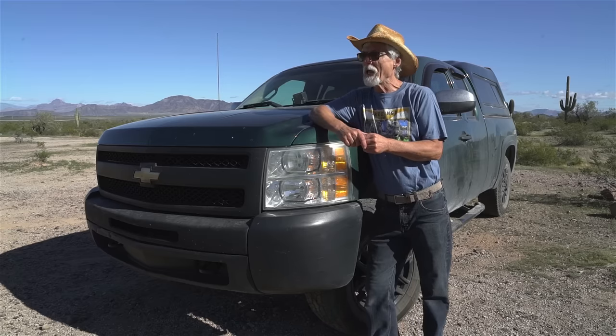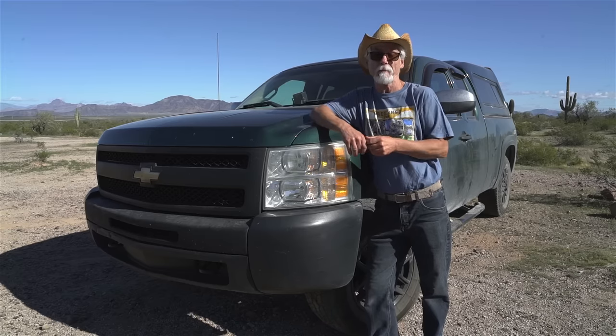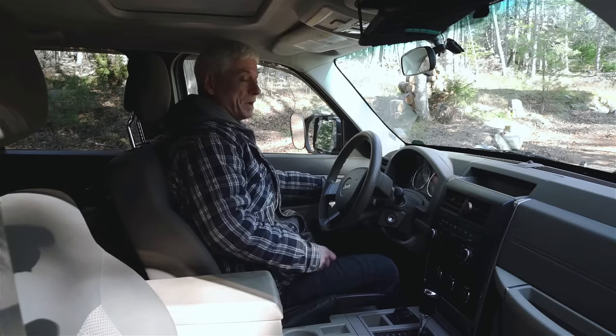About four months ago I got rid of my Jeep and got this pickup instead because I felt it would better suit my needs. Bye bye old Jeep.